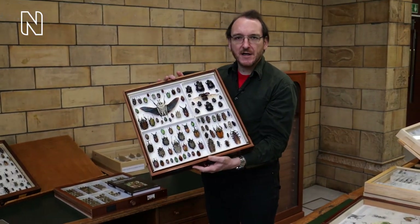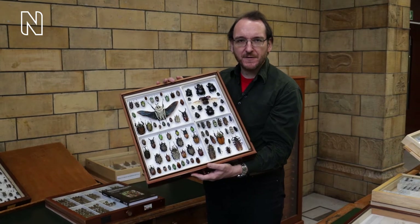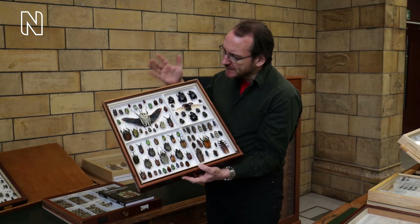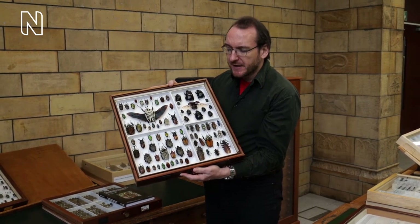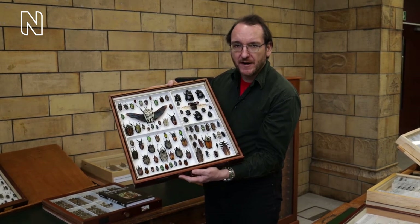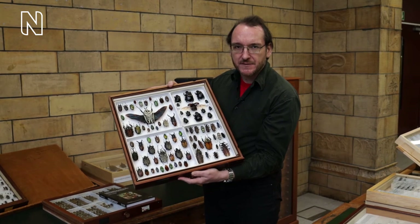Now beetles are the largest and the most diverse group of organisms on the planet. Scientists have so far named more than 400,000 different species. And to give you a snapshot of the diversity, this is a collection made by one of our scientific associates in a mountain range in Tanzania in a period of about four or five days — which gives you an idea of the vast diversity of this group of insects.